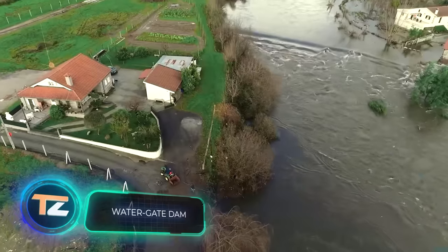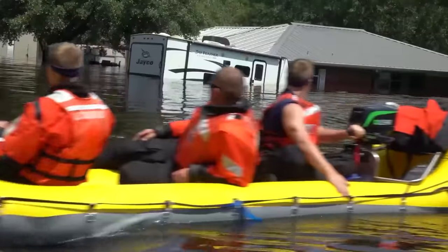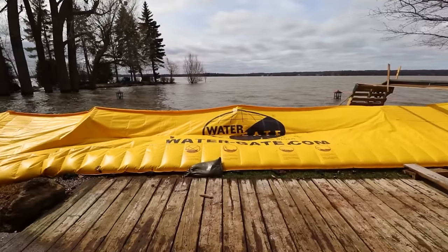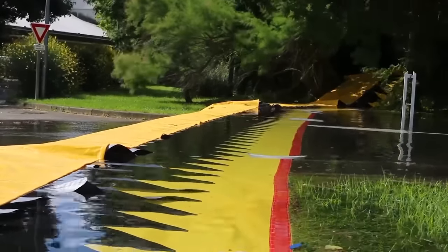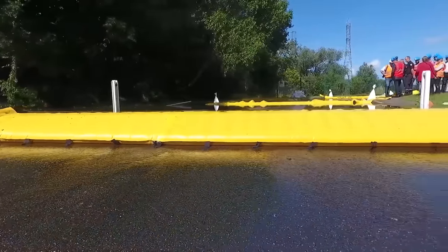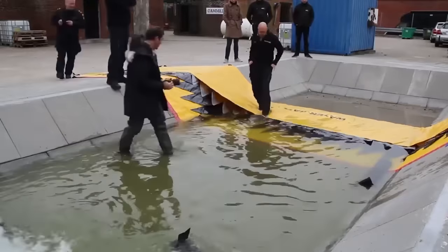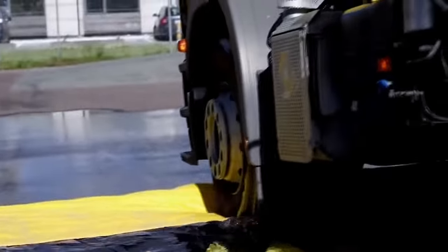Watergate Dam. Here's another technology that can significantly reduce the effort and time needed to protect any property from flooding. The Canadian company Watergate has created a self-deploying system that's installed around the house. When water begins to rise, it fills a pocket inside the barrier, making it grow in height. In this way, water doesn't flow past the barrier and is successfully diverted away from your property. The manufacturer offers systems in different sizes, ranging in length from 30 to 50 feet.